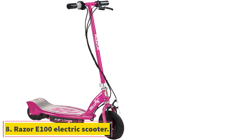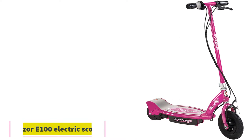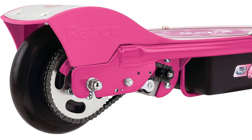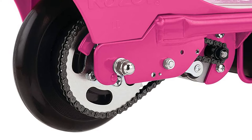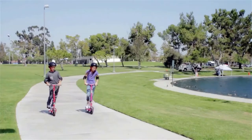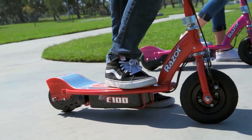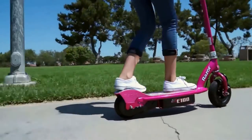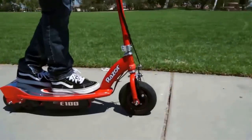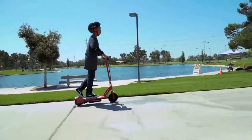At number 8, the Razor E100 electric scooter. The Razor E100 is the kids' electric scooter that started the electric scooter craze. While there have been a lot of advancements since its humble beginnings, the E100 still continues to be one of Razor's top-selling scooters. While it doesn't have an adjustable height handlebar, it does have a wide deck. Many kids prefer this wide deck because it's easier for them to place their feet side by side rather than one foot in front of the other. Kickstart motor for smoother starting.